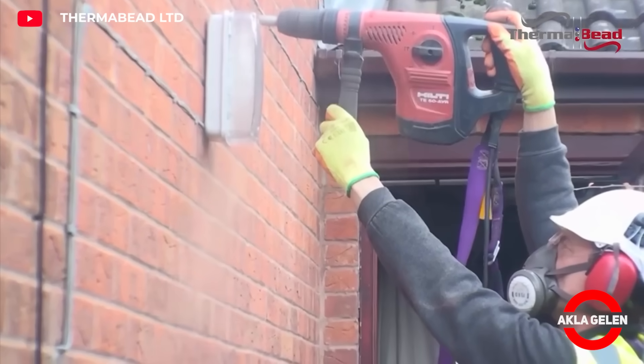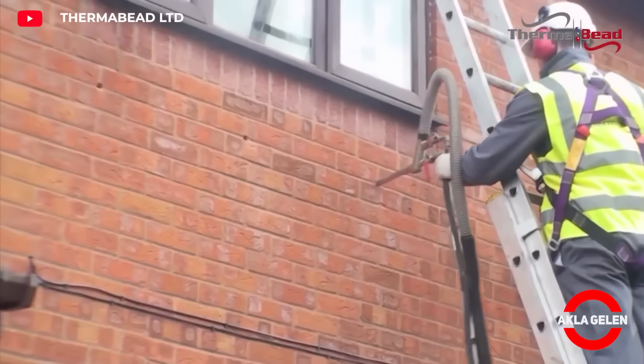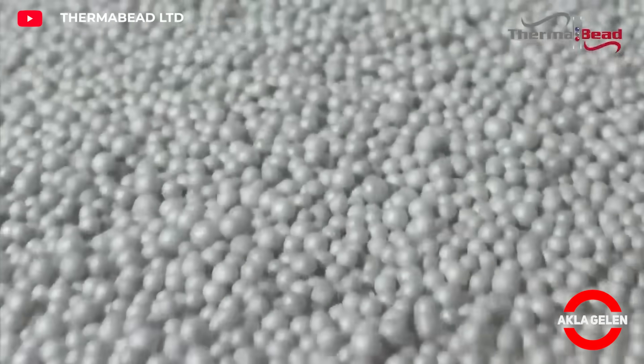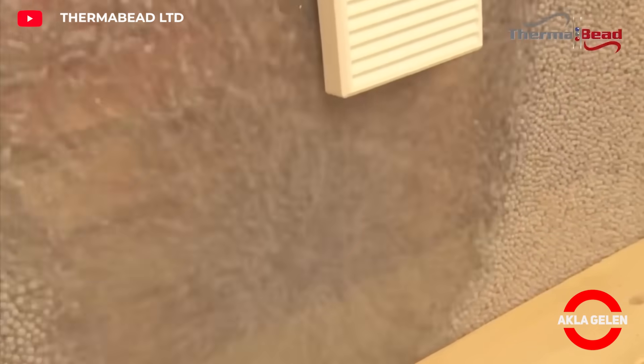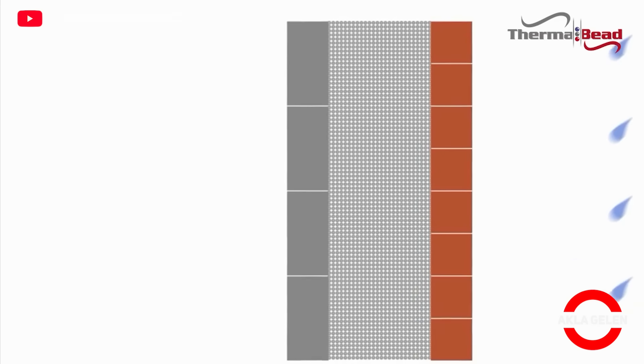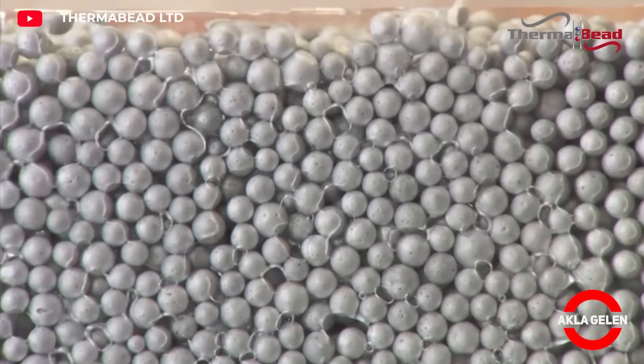Thermal bead is a lightweight and pourable insulation material made of expanded polystyrene beads. These beads are filled by blowing into the gaps in the wall, creating a perfect thermal insulation layer. It helps to remove moisture from the walls and prevents mold formation.